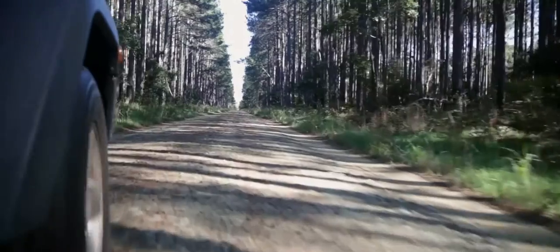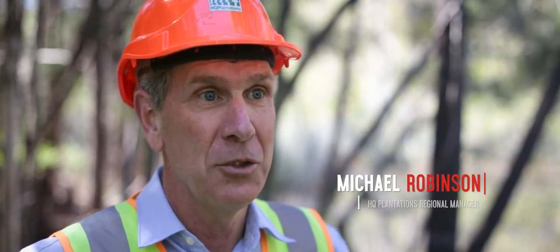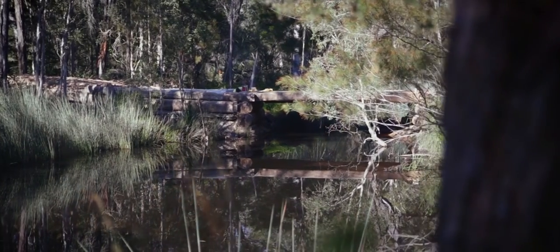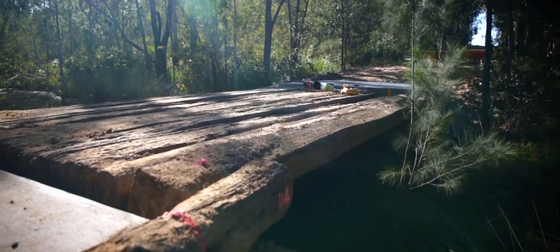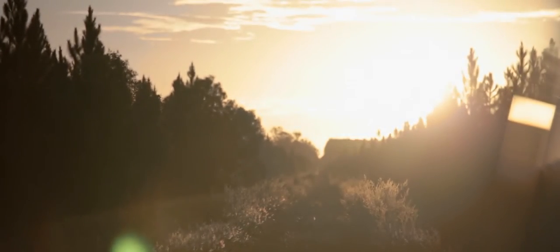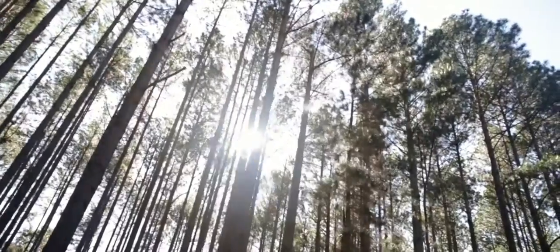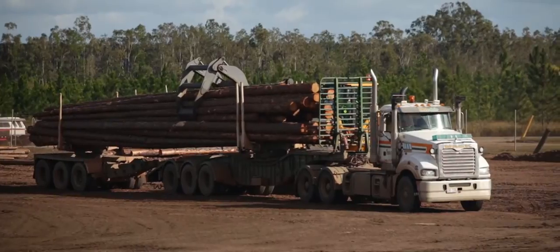We're here today in our Fraser Coast plantations, part of the HQ Plantations plantation estate in Queensland. HQ Plantations has an ageing bridge infrastructure that we are looking to replace over the coming years, because we undertake considerable harvesting operations and the bridges are required for our log transport.